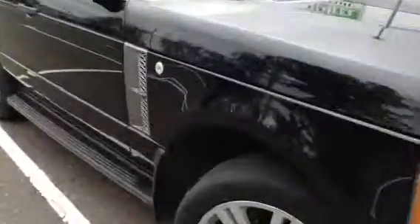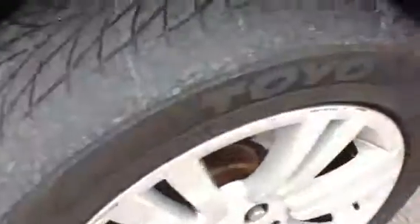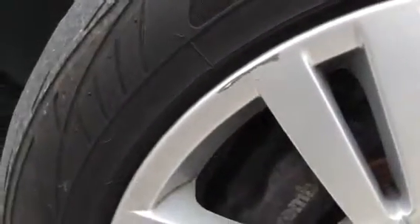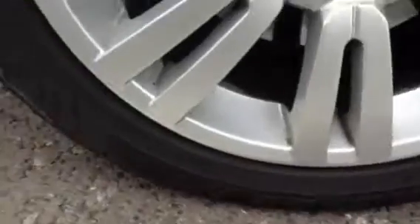Starting with the offside front tyre, you're looking at around 4mm of tread. But you can see on the outer edge it is quite badly worn, so you should be aware of that. Looking at the front alloy, we've got a slight bit of kerbing, especially on the top region, and also quite a bit of heavy kerbing to the side. I would suggest a refurb to be honest.